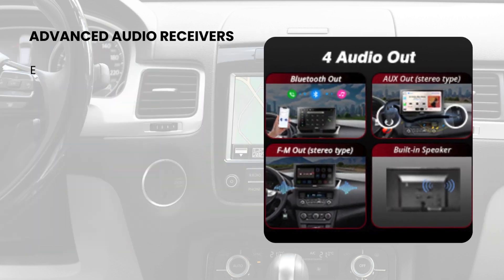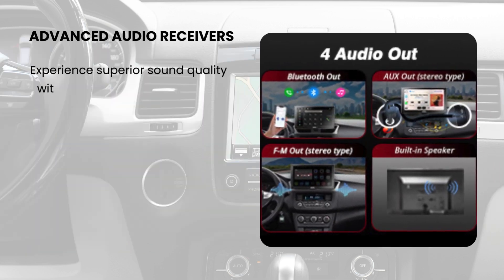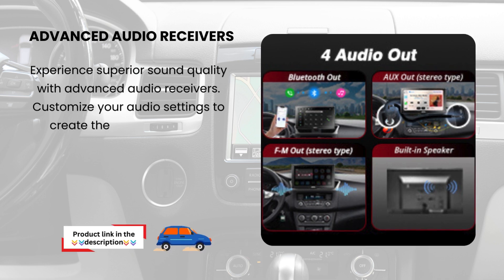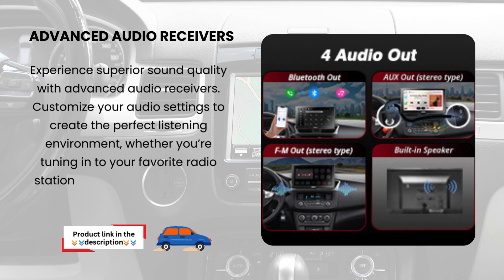Advanced Audio Receivers. Experience superior sound quality with Advanced Audio Receivers. Customize your audio settings to create the perfect listening environment, whether you're tuning in to your favorite radio station or streaming music from your phone.